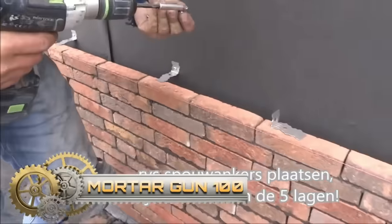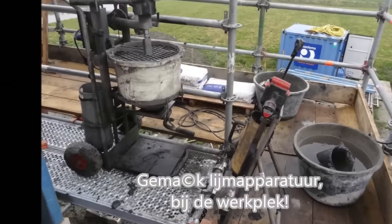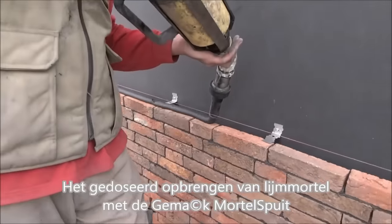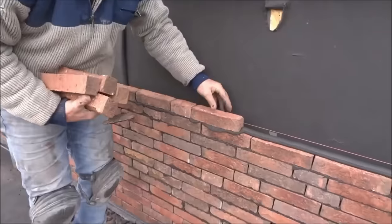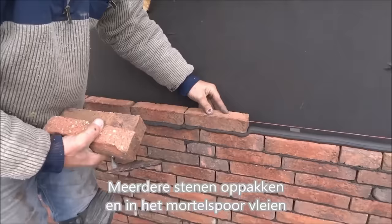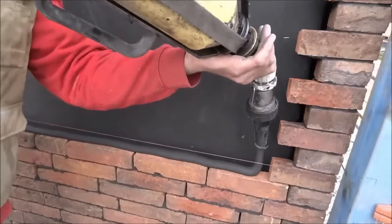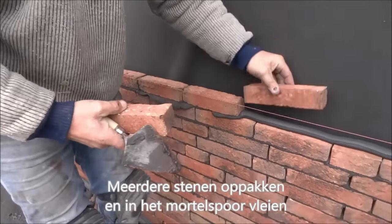The Jimak mortar gun is an innovative special mortar tool composed of a carrying trestle and a mortar gun. The mortar gun has a detachable mortar tube and can be filled under the Jimak mixer tap or with a scoop from a tub or wheelbarrow. The battery-powered piston has a pressure disk to dose the mortar at a changeable speed. A full Type 100 mortar tube is good for laying approximately 4 meters of bricks based on two tracks, or approximately 8 meters of bricks based on one track.